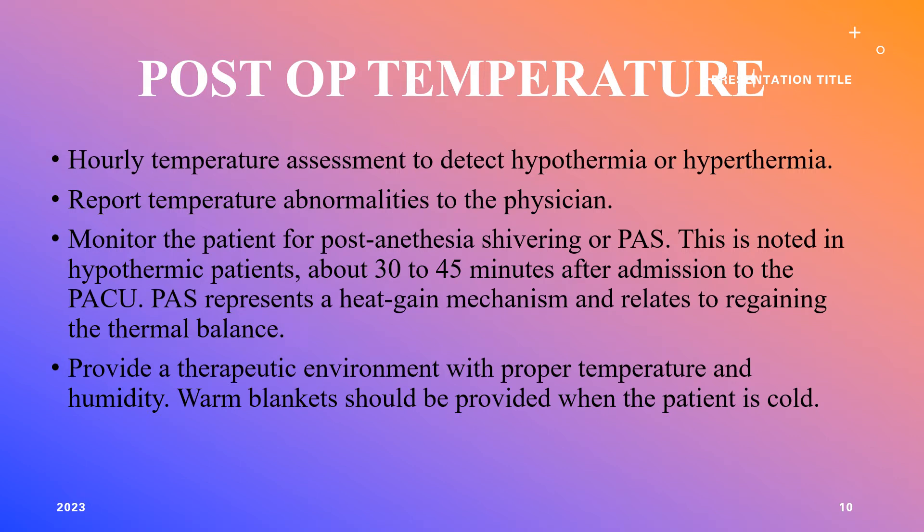Post-anesthesia shivering (PAS) is a common side effect of anesthesia, but it shouldn't persist for a prolonged time. Do hourly temperature assessments to detect hypothermia or hyperthermia. If the patient is hypothermic, use a heating blanket to help regain thermal balance, and ensure the patient is in a therapeutic environment with proper temperature. Warming blankets are available for patients who are cold or shivering post-anesthesia, which is a normal finding for a limited time.